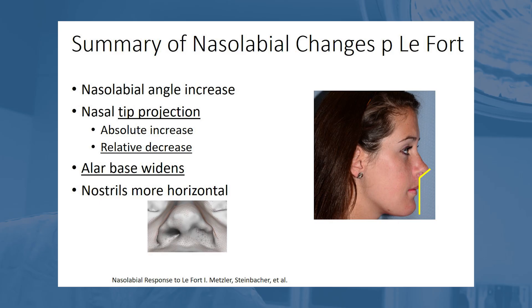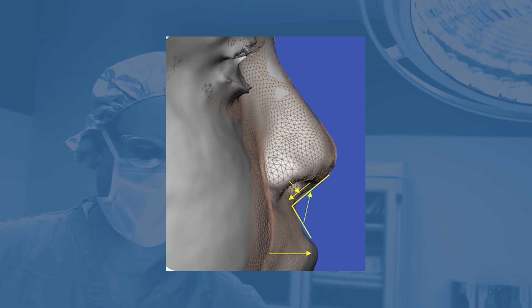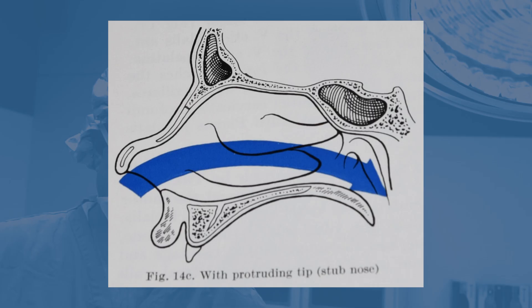We can frequently predict based on the upper jaw movement how the nose is going to change. We've written many 3D studies to help define and better predict this. When we move the upper jaw forward and impact or shorten the distance up front, this frequently widens the alar base. It changes the nostrils from a more oblique or vertical orientation to a more horizontal or flattened one, and it changes the tip projection so that the distance from the base of the nose to the tip shortens. The base also tends to look wide compared to the dorsum.